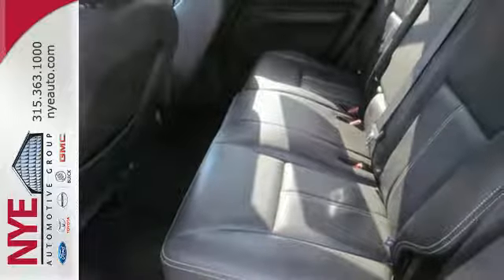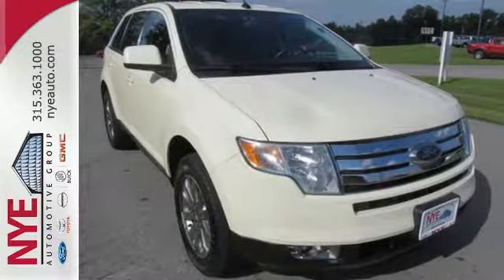Open up a whole world of possibilities. Test drive this 2008 Edge today.